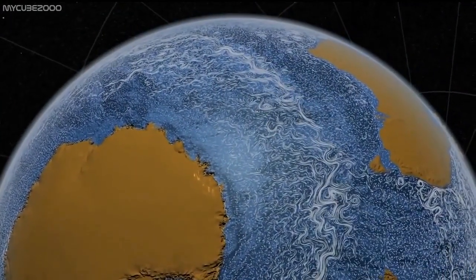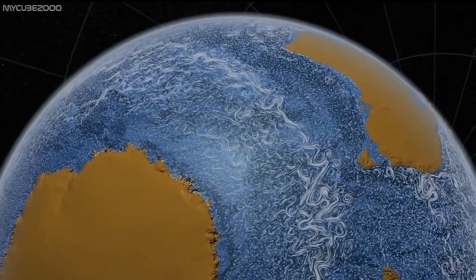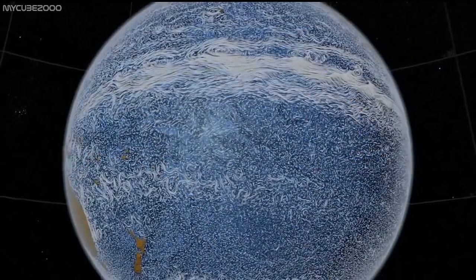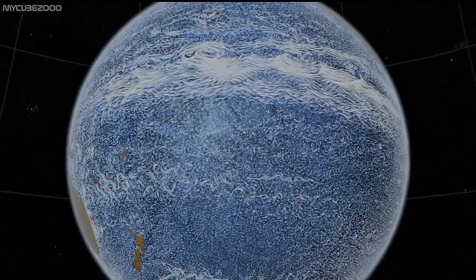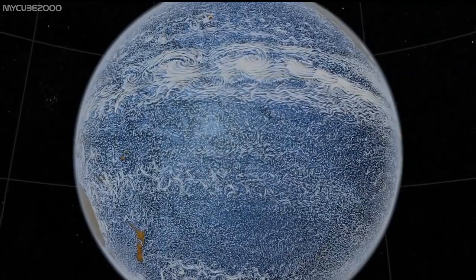By looking at the reflected signal — the antenna picks up that signal and records it — you can determine the surface roughness of the ocean, and that can be immediately translated into a measurement of wind speed and wind velocity at that spot. So it gives you the wind velocity at every spot you look at.